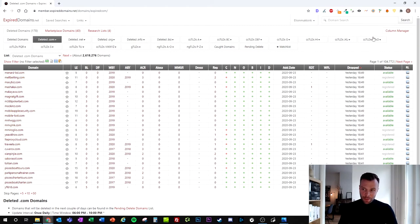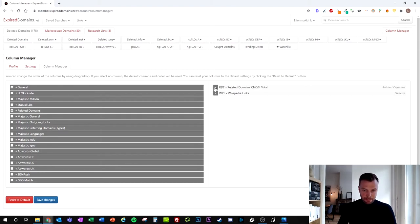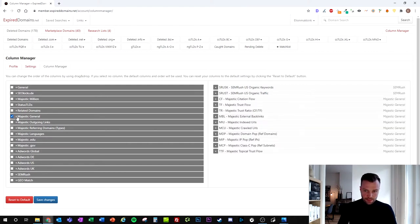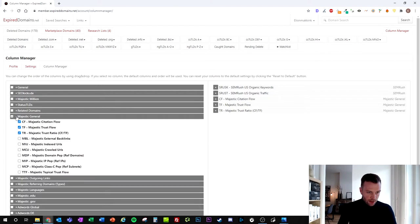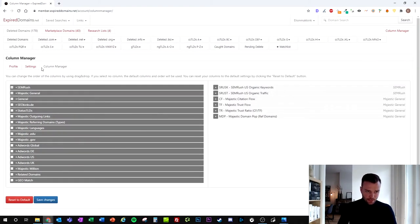First, we're going to the column manager to get the right insights. You can delete everything in there, and I'll show you the columns we actually need. We're going to click on SEMrush and remove rank and cost. Then we'll add Majestic General, keeping citation flow, trust flow, and the trust ratio. The rest can be removed except for domain pop, which is the amount of referring domains. Click save changes and go back to the list.